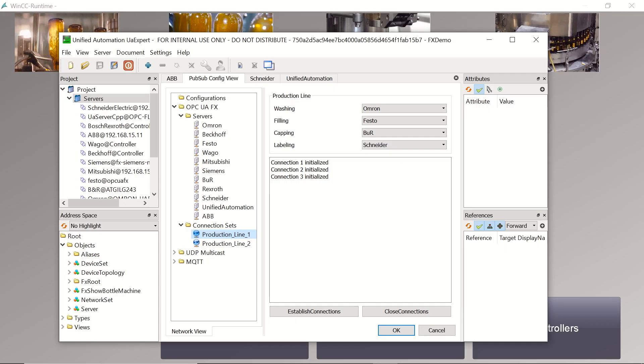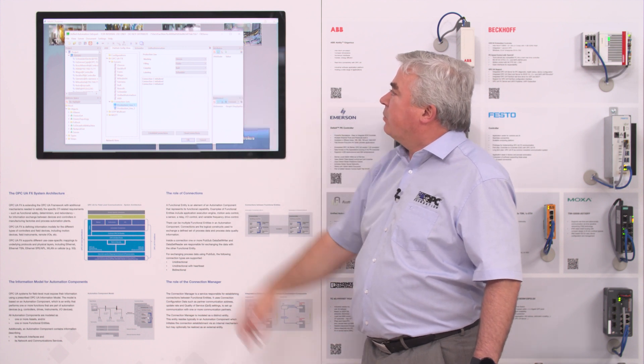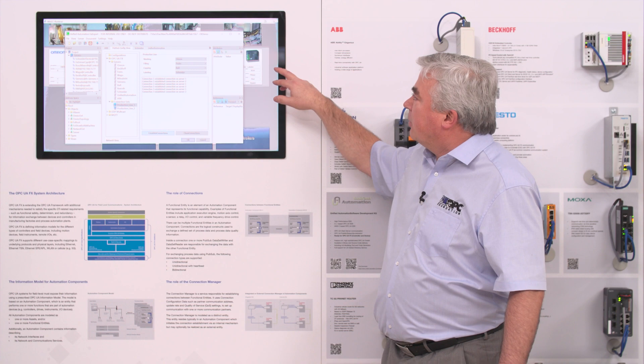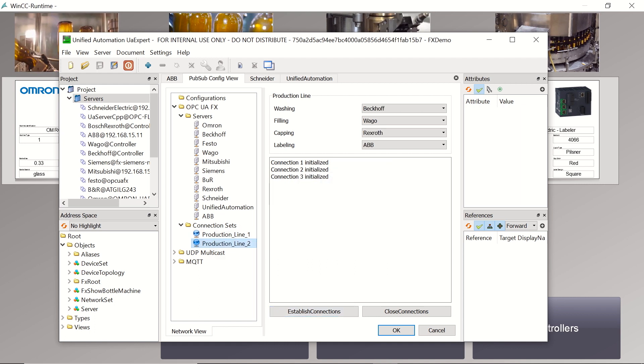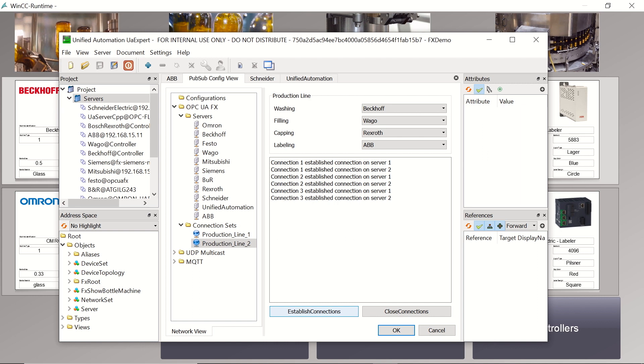You see the selection of different controllers in the middle part, and two production lines available. I can now set up a configuration: OMRON as the washer, FESTO as the filler, B&R as the capper, and Schneider as the labeler. By establishing these connections we set up the first production line — you can already see in the background on the dashboard that the first production line has been set up and the UAFX connections have been established. I can do this for a second production line with a different configuration: Beckhoff as washer, Vago as filler, Rexroth as capper, and ABB as labeler. As I set up these connections you see again in the background in the dashboard that we are setting up the second production line.